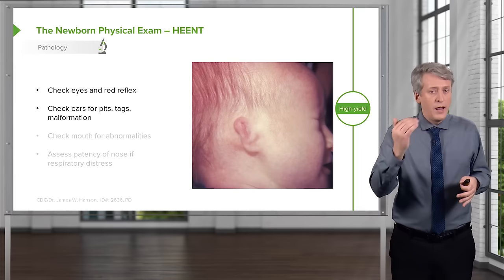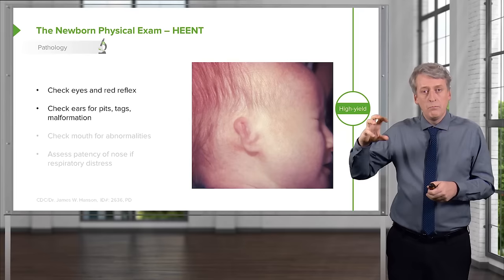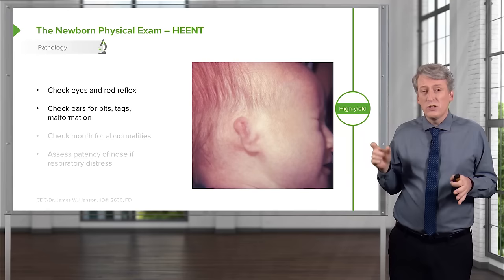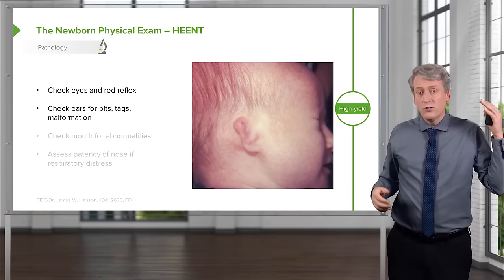Now take a look at the ears. As you draw a line backward from the eye, it should intersect the top third of the ear. Note any abnormalities — is the ear posteriorly placed or rotated? Are there pits or tags? Abnormalities of the ear may be associated with syndromes or even renal abnormalities, as ears and kidneys can sometimes be related in many different ways.